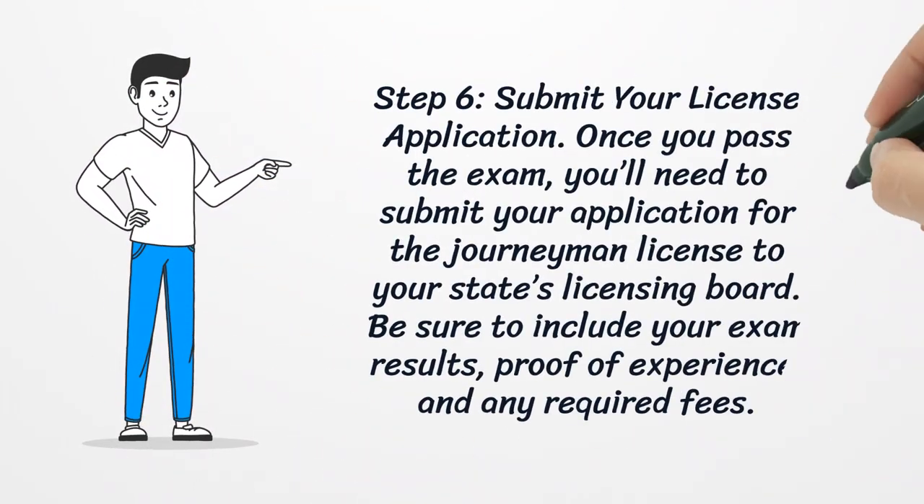Step 6: Submit Your License Application. Once you pass the exam, you'll need to submit your application for the journeyman license to your state's licensing board. Be sure to include your exam results, proof of experience, and any required fees.